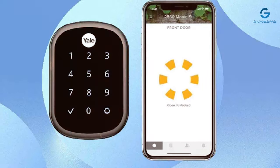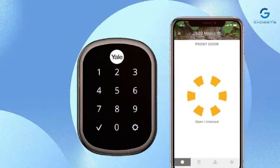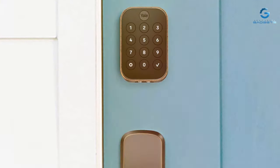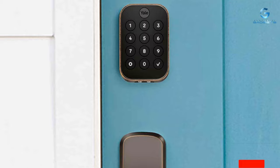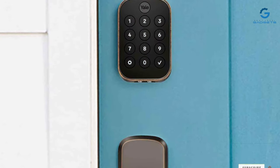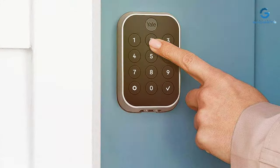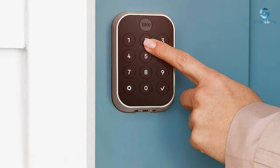And there you have it, folks — the cream of the crop when it comes to smart locks for your home. Elevate your security game and embrace the future with these top picks. If you found this guide helpful, don't forget to hit that like button and subscribe for more tech insights. Feel free to share your thoughts in the comments below — which smart lock caught your eye? Thanks for tuning in, and until next time, stay secure, stay connected.